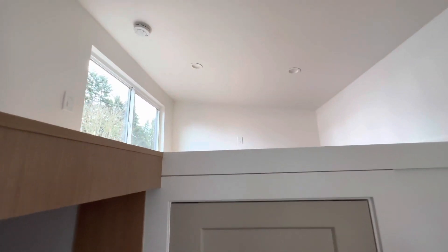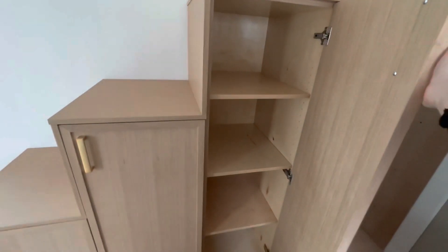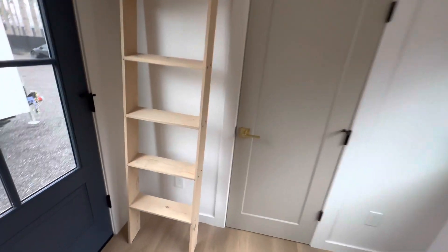I'm not going to climb over there now, but that is how it looks up there. You've got your storage with the soft close, and then your couch goes here. Let's go into the bathroom.